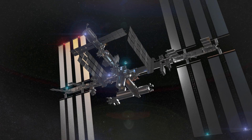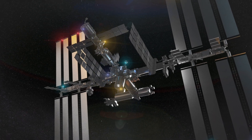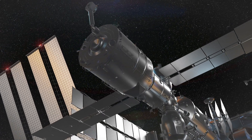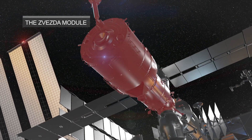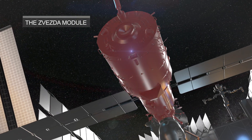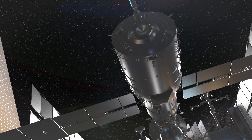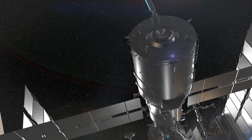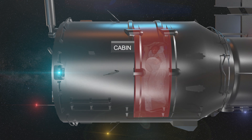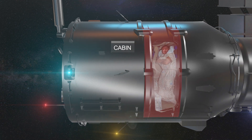It's home to up to six astronauts at a time, who work and live there for months at a time. Since we're talking about housing, let's see where the astronauts live. This is the Zvezda module, which has everything the crew needs to live and work in space, including a kitchen, toilet, sleeping quarters, and a training area. Here's the sleeping compartment, where each astronaut has their own private space.